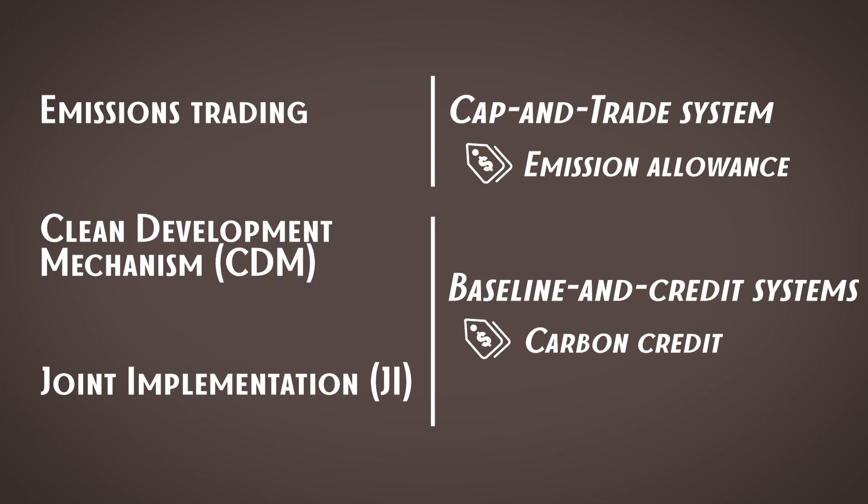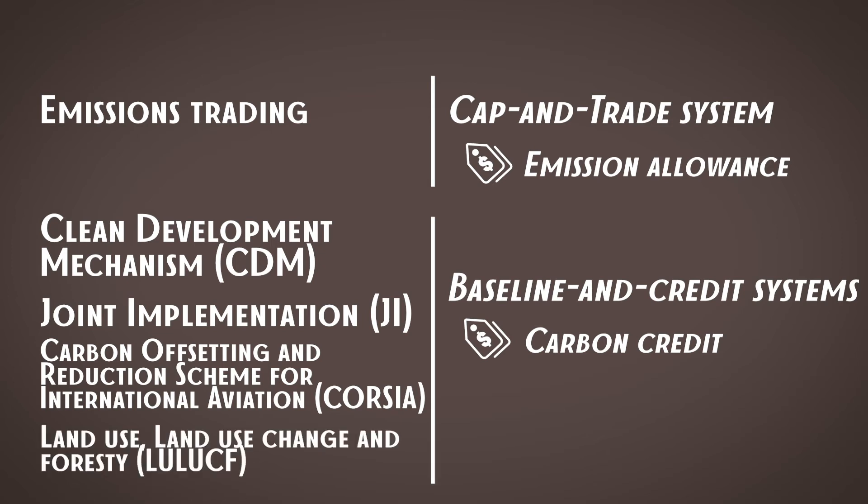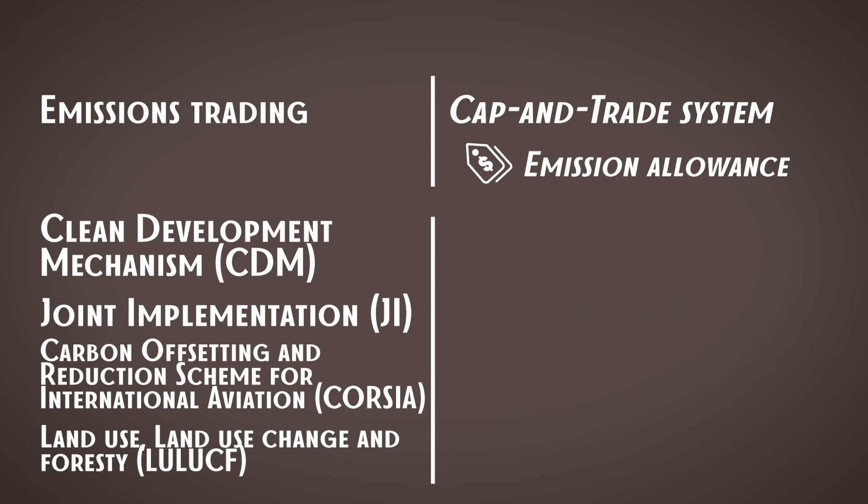On top of all that, carbon credit-generating projects should not bring any negative impact on local communities. The set of compliance mechanisms belonging to baseline-and-credit systems keeps changing and evolving — for example, there is now a separate mechanism for the aviation industry and one for generating carbon credits from agriculture and forestry projects. Article 6 of the Paris Agreement, still under discussion, will change this set further. Don't be confused if you encounter different naming: CDM carbon credits are called certified emission reductions, and joint implementation credits are called emission reduction units, but they are still the same physical substance — a carbon credit.